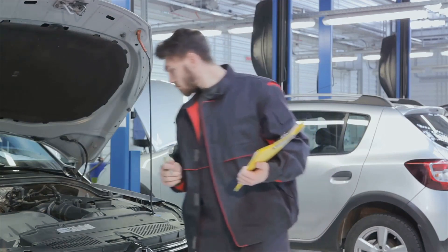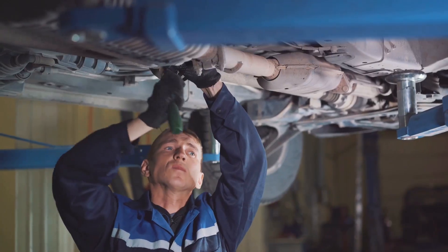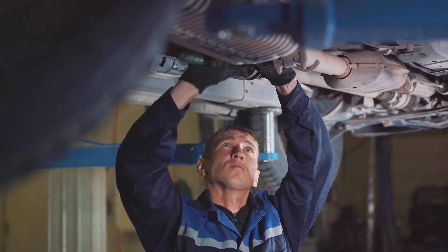Lights — the vehicle's most critical aspect at night — are also thoroughly checked. They need to be in optimal condition, correctly positioned, and secure, with the right color and operation.